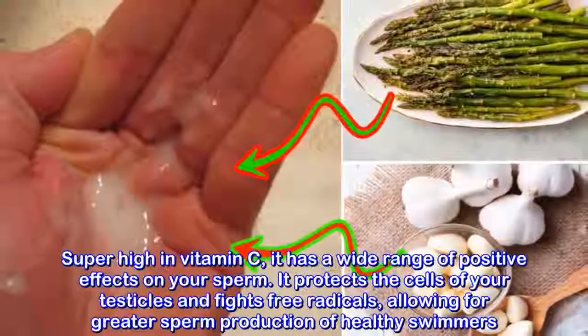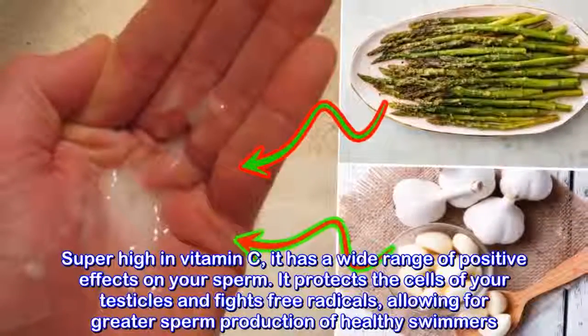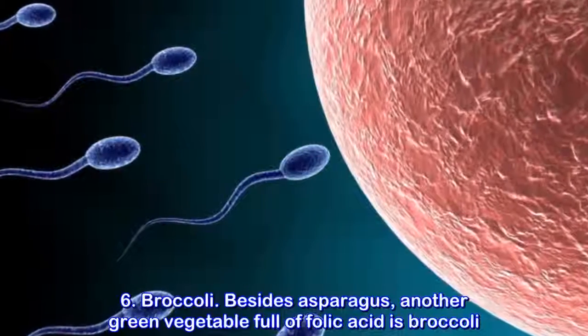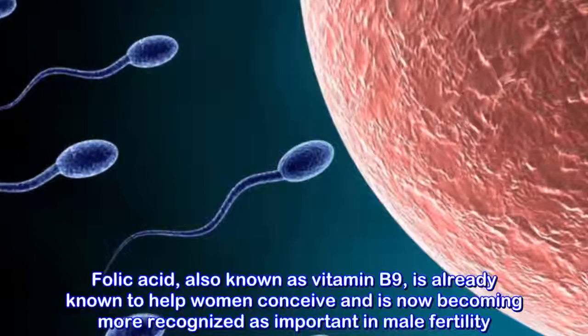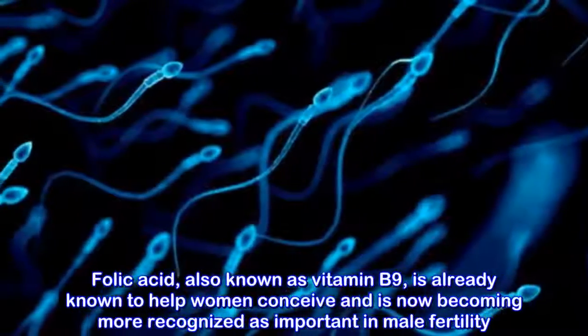Asparagus. Another food to increase sperm count is the green vegetable called asparagus. Super high in vitamin C, it has a wide range of positive effects on your sperm. It protects the cells of your testicles and fights free radicals, allowing for greater sperm production of healthy swimmers.